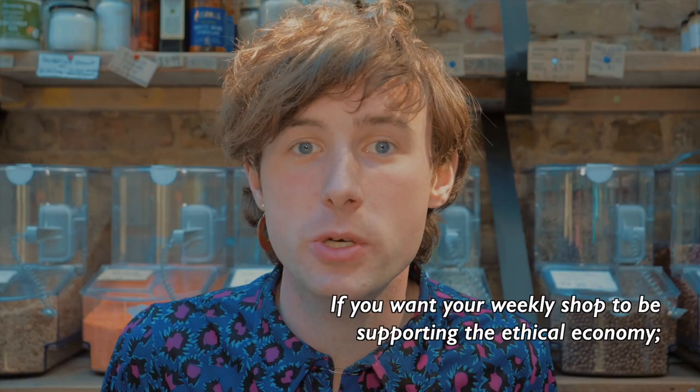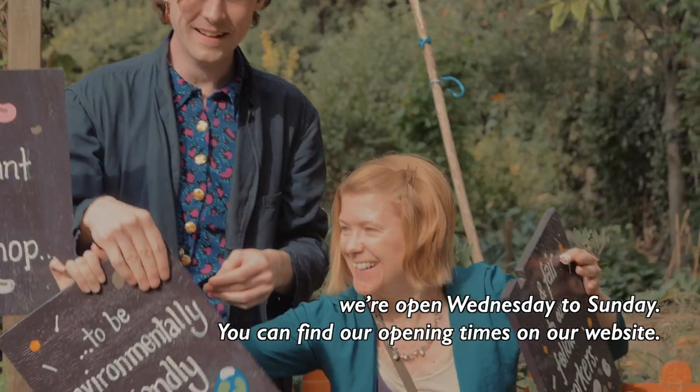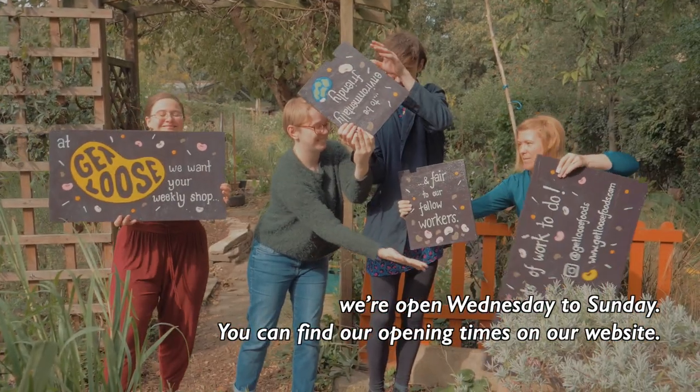If you want your weekly shop to be supporting the ethical economy, we're open Wednesday to Sunday. You can find our opening times on our website. Come down and get involved.